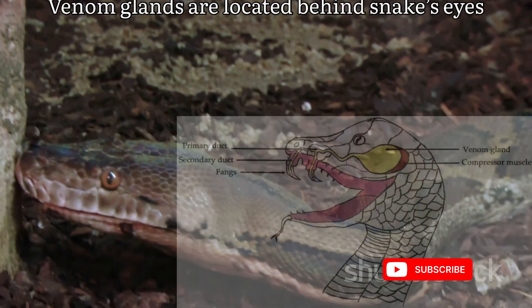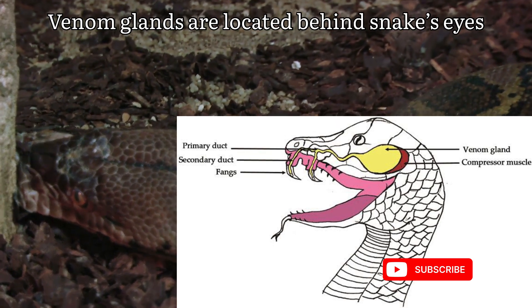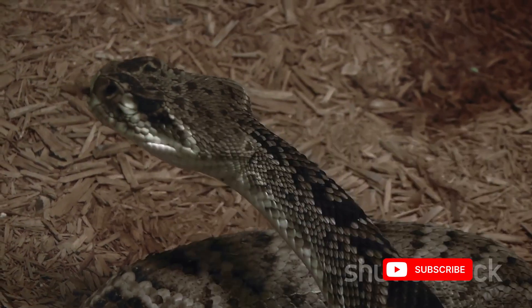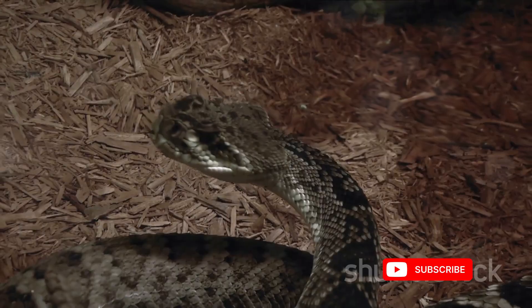The major role in this process is played by venom glands located behind a snake's eyes. These specialized structures are responsible for producing and storing venom. The glands are intricately connected to the snake's fangs, the delivery system for this potent substance.